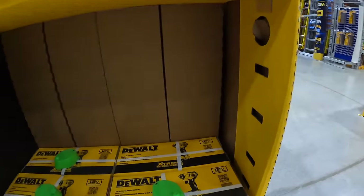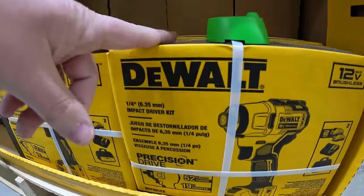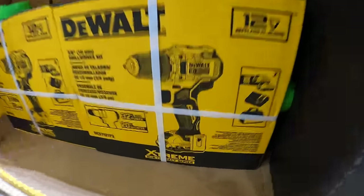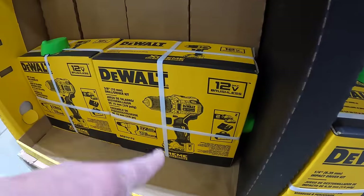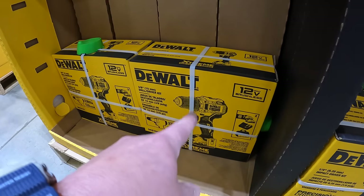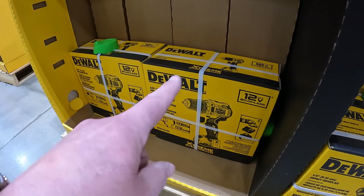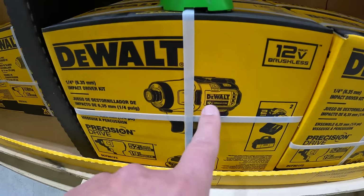Here is the DeWalt 12V Extreme impact driver — fantastic tool, I'm a huge fan. I'm not as big a fan of the 3/8-inch drill driver specifically because it's only 3/8-inch — I'd prefer a 1/2-inch. I would choose Milwaukee's M12 hammer drill over DeWalt's 12V drill driver, but I would go DeWalt 12V Extreme over Milwaukee for the impact driver.